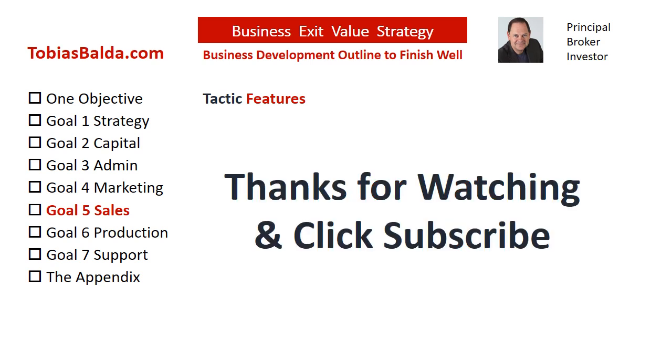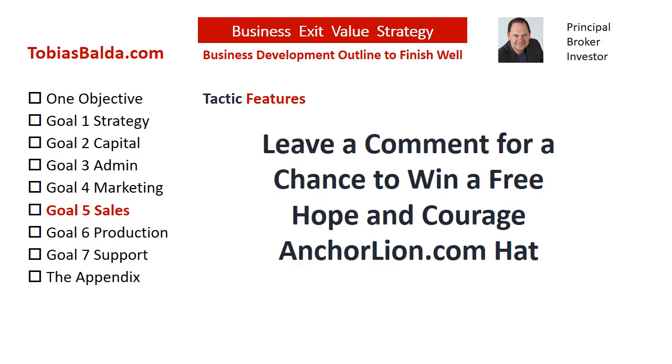Stand by for this week's chance to win a free gift. If this tactic was helpful, please like this video. Also, please subscribe to hear more tactics soon. You may order the book, Business Exit Value Strategy. Have your people attend individual tactic online courses, or contact us at TobiasBalda.com.